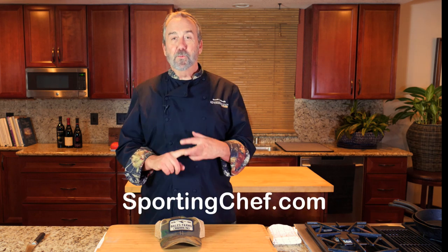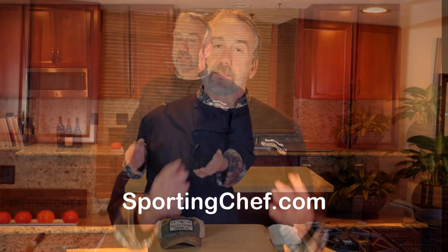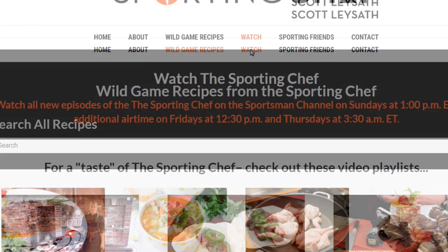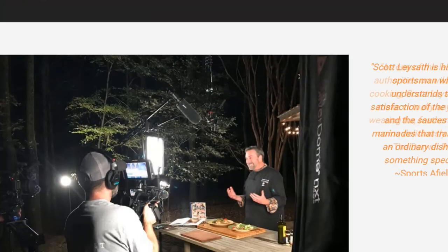The SportingChef.com website is loaded with recipes on how to make your fish and game taste better. The last time I checked there were about 400 recipes. So I want you to fact check on this and go through the entire website and make sure you find 400 recipes — and if you don't, you come back and say, man, I only found 335.